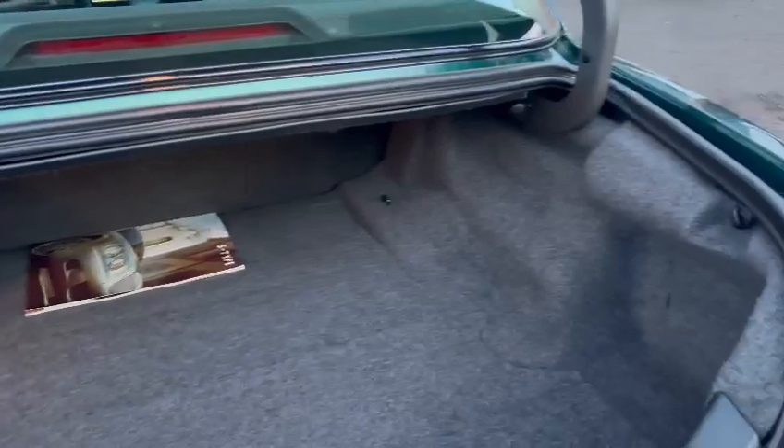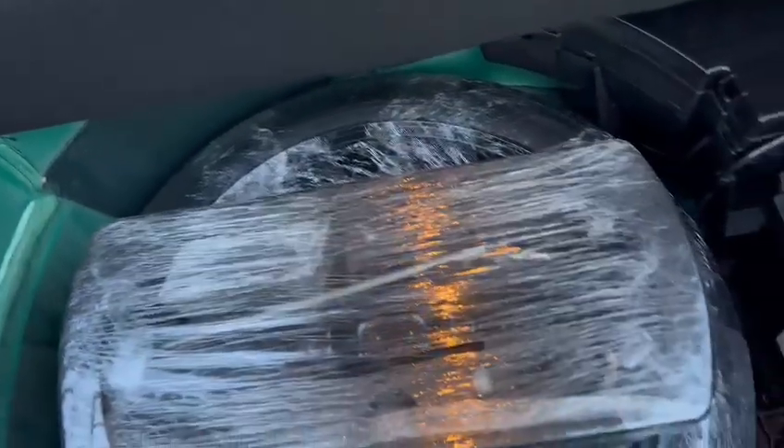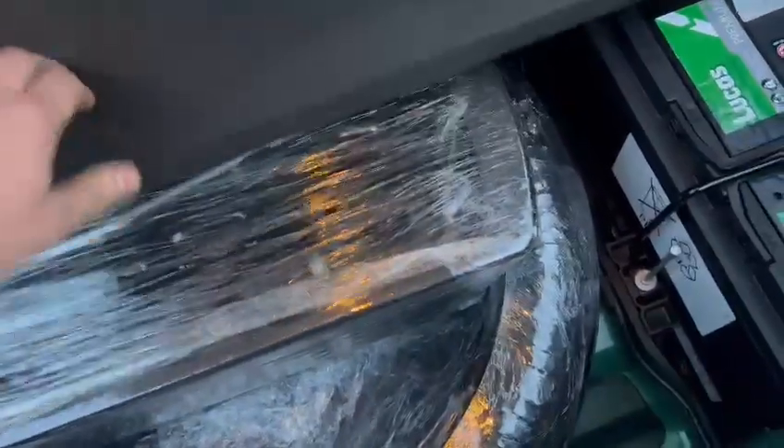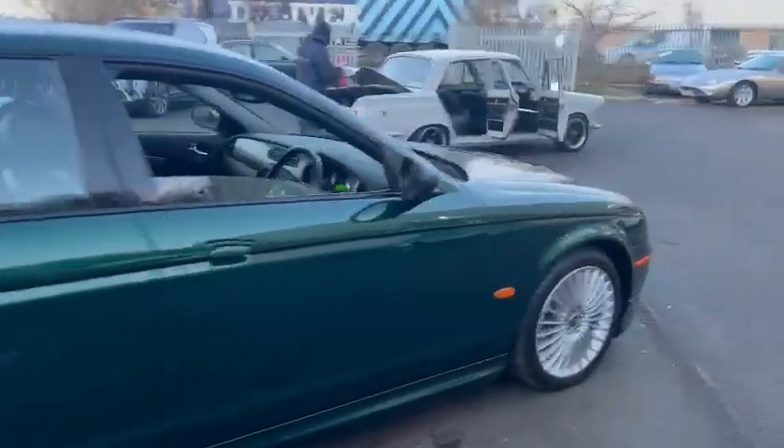Very, very clean in the boot. Very nice and tidy. That is absolutely superb. Proper, proper car. Well worth coming down to have a look at, guys. I certainly don't think you'll be disappointed. Well worth travelling for.